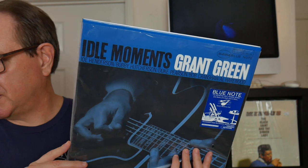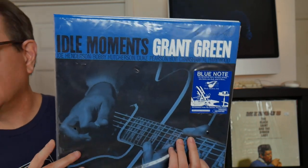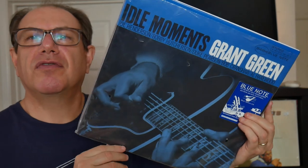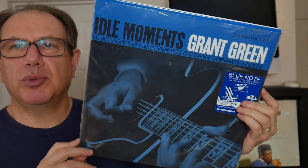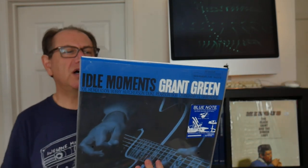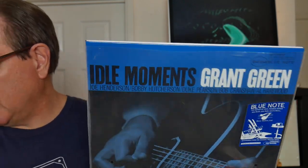Coming in at number four — this is a reissue. Grant Green. By the way, today is Grant Green's birthday; I'm filming this on June 6th. Idle Moments, re-released on Music Matters, one of those audiophile labels that uses classic jazz including Blue Note. Grant Green, the great guitar player. Great players on here: Joe Henderson on sax, Bobby Hutcherson on vibes, Duke Pearson on piano. This is now $107 median value, $260 max. It might have been a present, so I'm not sure what was paid for it.